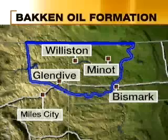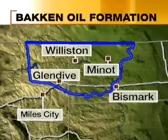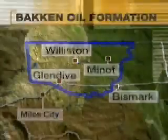Bob Nance with Billings-based Nance Petroleum calls it significant, but also cautions the public from getting too excited about the report. The entire northeastern part of Montana and the entire western part of North Dakota is not going to produce. But it's going to be a great resource for us, and I think it's going to keep a lot of people busy for a long time. And what's made this play is advances in technology.